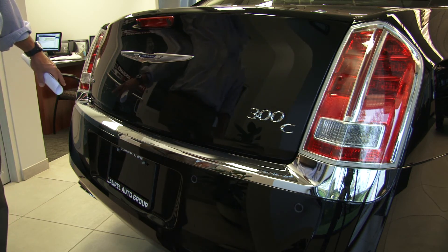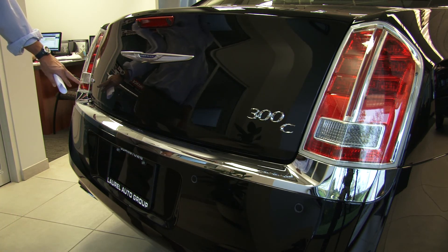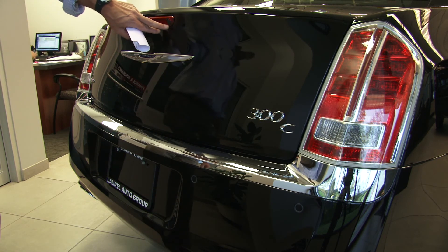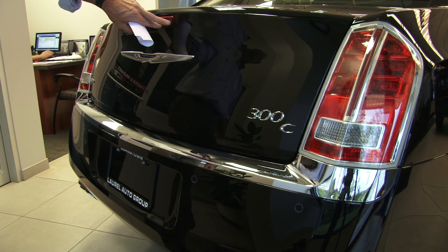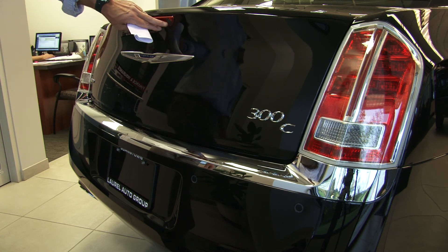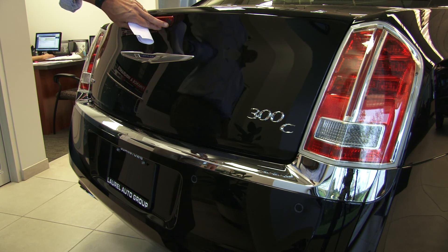This is the all-wheel drive version — you can tell by the badging on the back. This right here is the backup camera. This is the lens that shines back, so when you put your car in reverse and back up, this will turn on and override anything on your screen from the front interior and show you what you're backing up into.